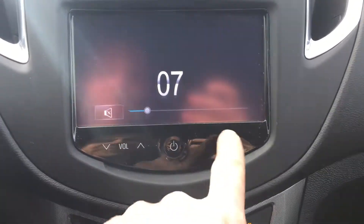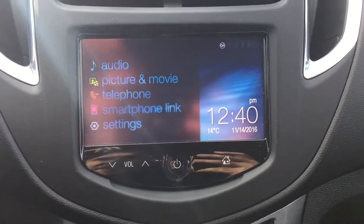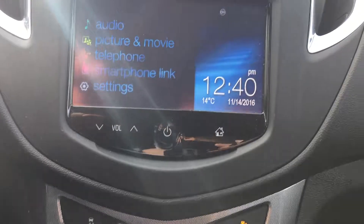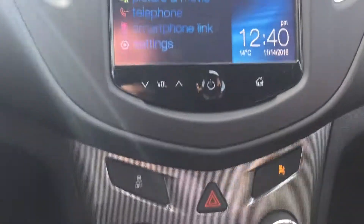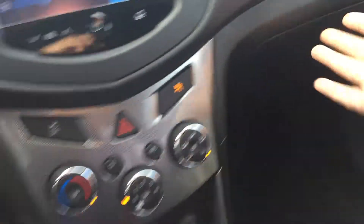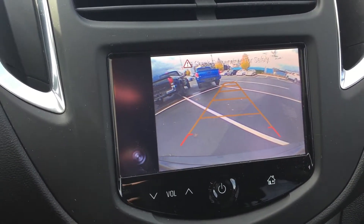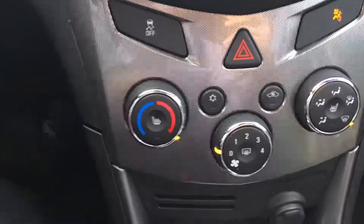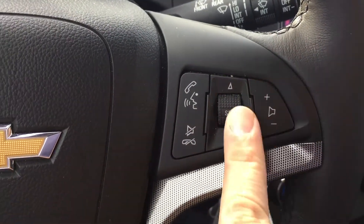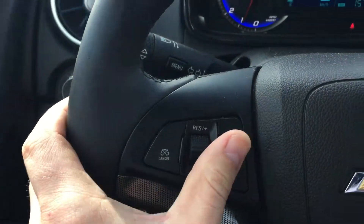We've got a touchscreen display here. There is no CD player in this, as we're seeing the trend going now. You've got a USB input with an auxiliary input as well. This also serves as our backup camera display. Heating and air conditioning controls, Bluetooth control, and steering wheel audio controls are all here, along with cruise control.